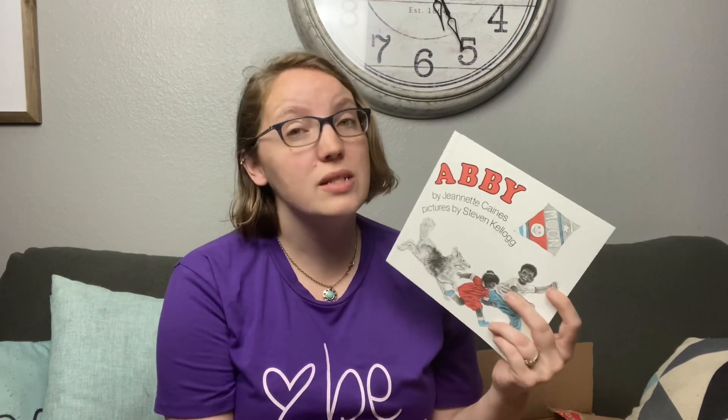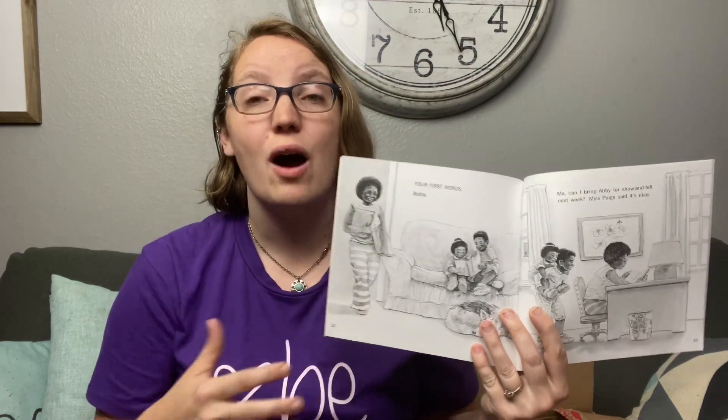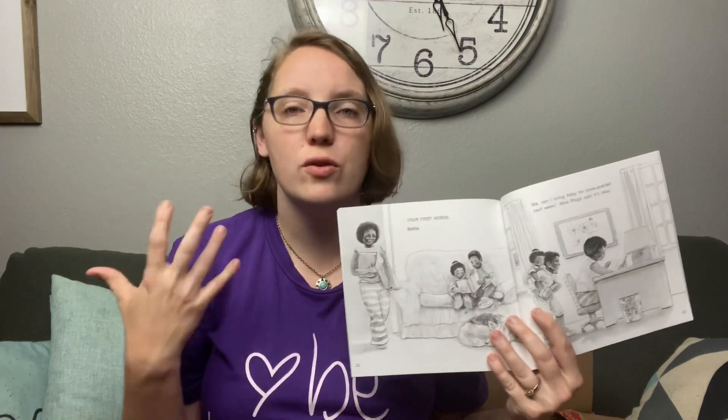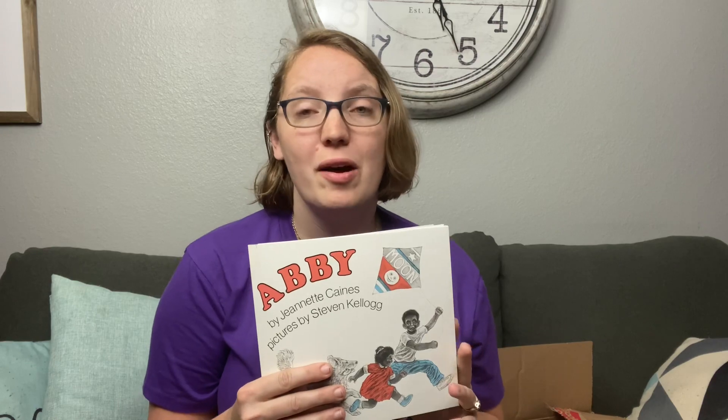The last book in our collection is called Abby by Jeanette Keynes, geared towards ages four to eight. It's about a family who has adopted a little girl and how she wants to revisit those memories of being adopted. Our family, if you are not aware, is pursuing adoption through the foster care system, so anything having to do with adoption is a big win in our house — great for using as talking points with our kids, as we're all excited and thinking about this right now.